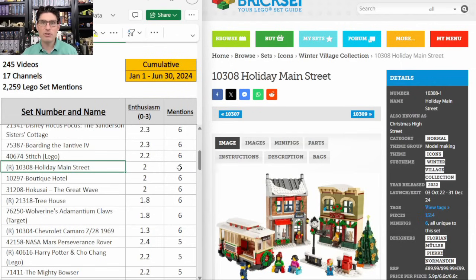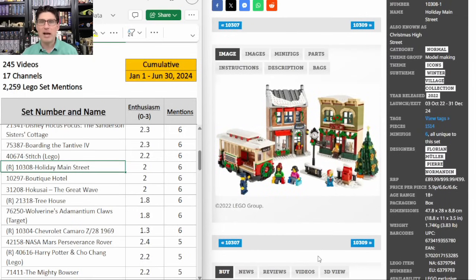10308 the Holiday Main Street — six mentions, E score of 2. I don't like it. I am passing, but there are some people swearing by it and then most people are skipping it.